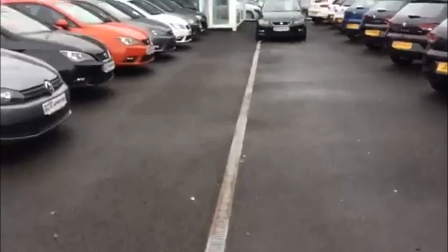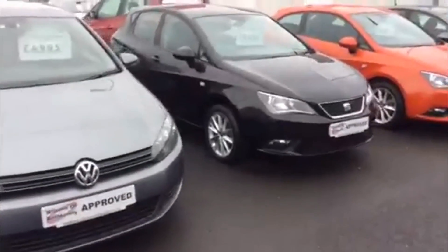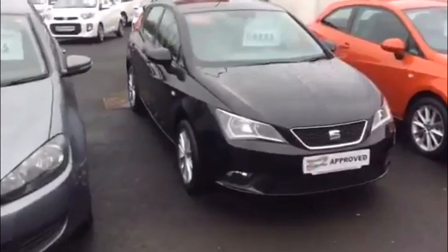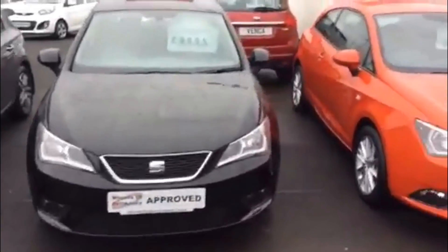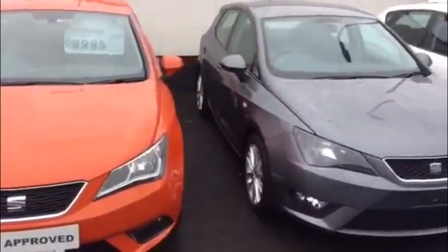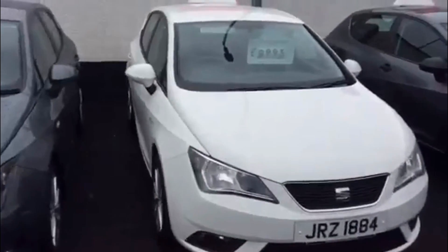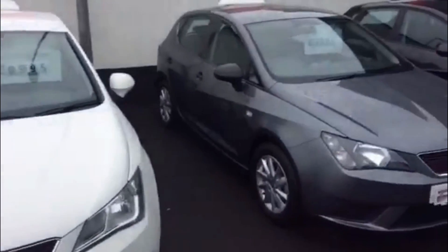We also have a full range of Ibizas. It would be a great Christmas present or a great first car for somebody. Some exceptional offers and exceptional prices on 2015 and 2016 models, with a £500 finance deposit contribution available throughout the range.